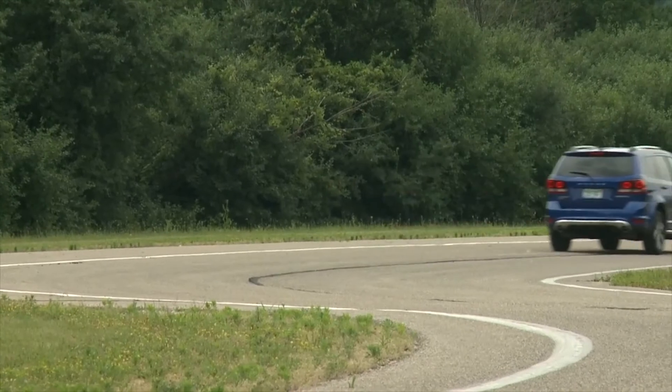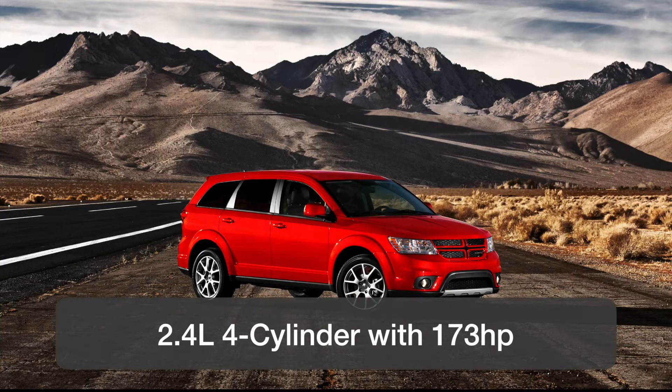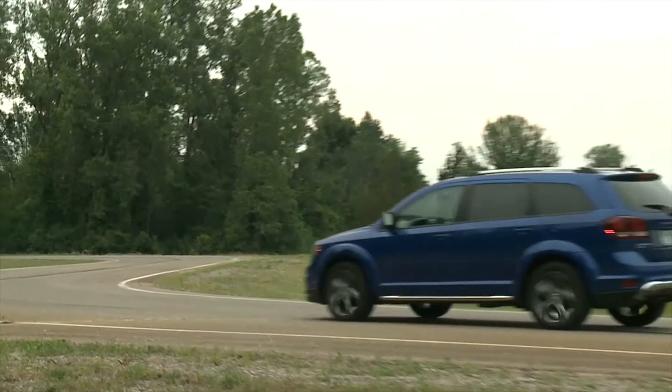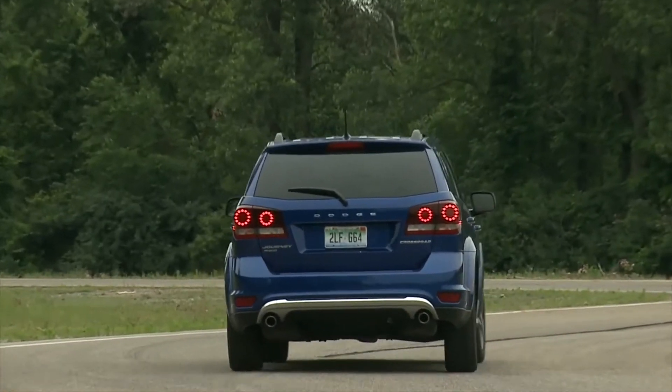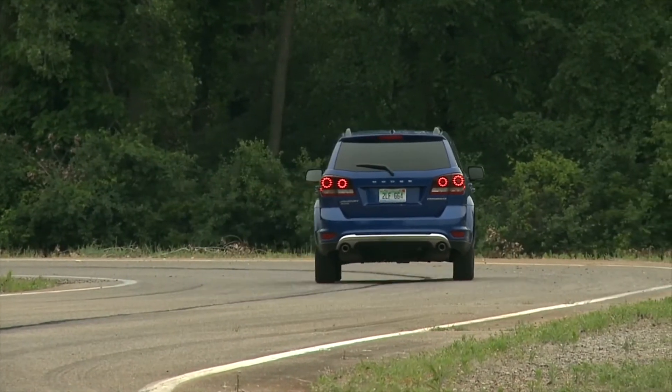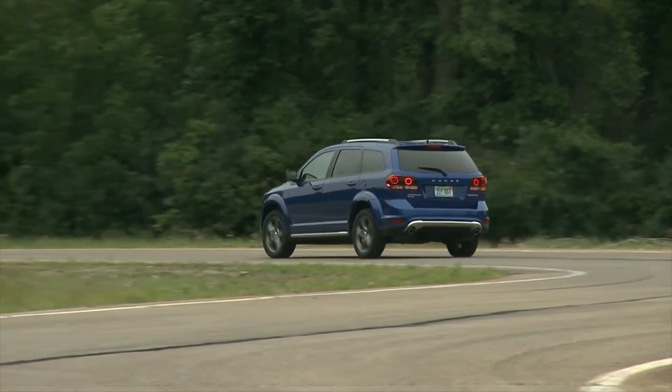The base engine is a 2.4-liter four-cylinder with 173 horsepower, or an optional larger 3.6-liter V6 with 283 horsepower. While Dodge does offer the Journey with all-wheel drive, it's limited to a few trim levels. The same thing for the V6 — it's offered but limited to certain versions.